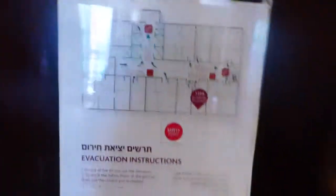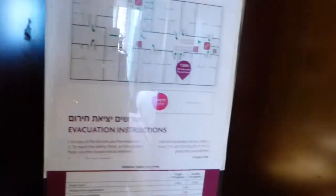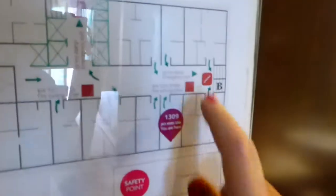I'm here at the Crowne Plaza Beach in Tel Aviv, room 1309. This is an executive room on the 13th floor. Looking at the exit plan as you first come in, I'm not very far from the exit.